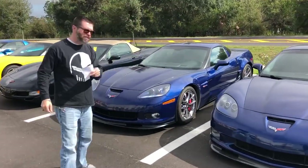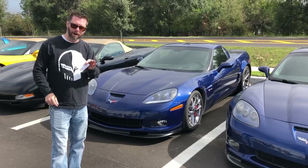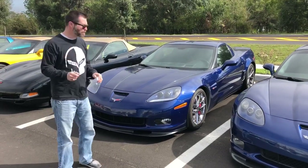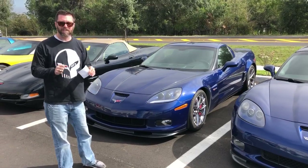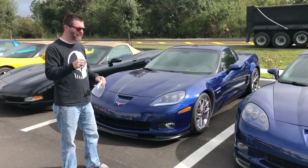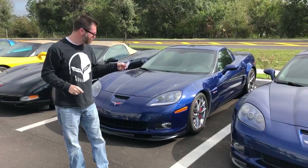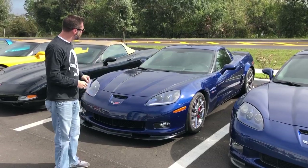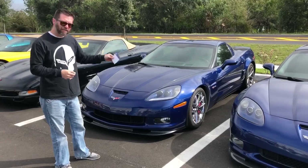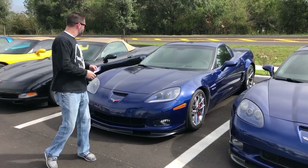Stepping over to my 2006 Le Mans blue — this one is even more modified than that one, 600 rear wheel horsepower estimated on this car. It's super clean and super fast. I've driven this car down here in Florida just a little bit and I've had a blast with it. Again, 2006 Le Mans blue Z06, 40,000 miles on this one, 600 rear wheel horsepower — 32.9 on this car.